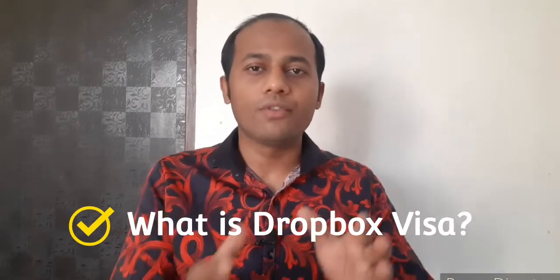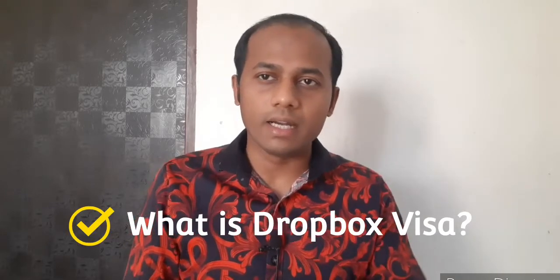Welcome back to another video. Someone asked me: what is the dropbox visa process? The dropbox visa process is basically for those who already have a visa and their visa is about to expire or has already expired.